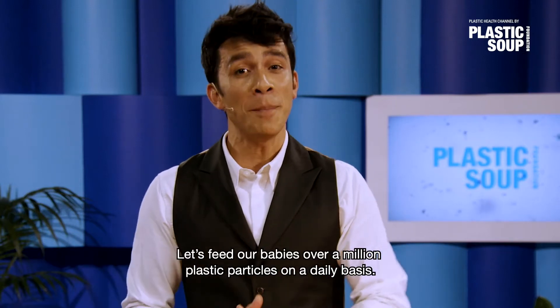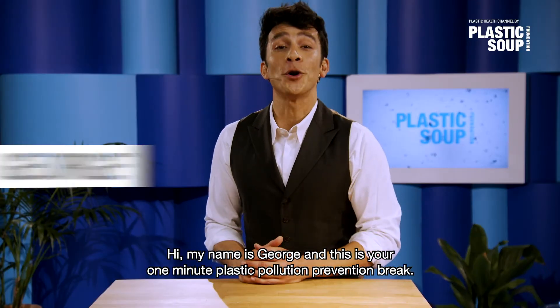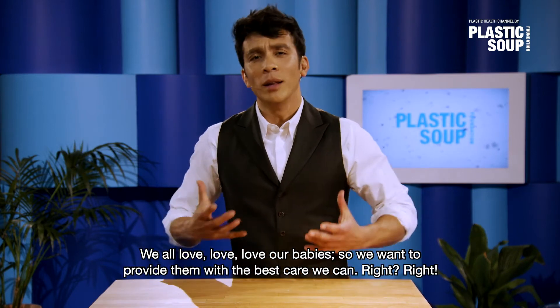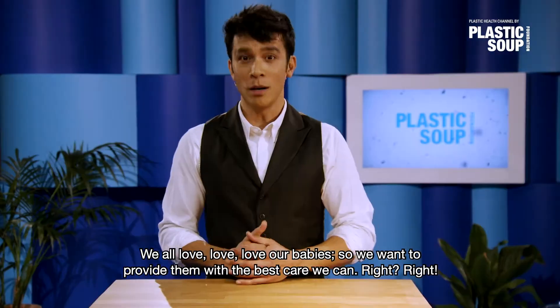Let's feed our babies over a million plastic particles on a daily basis. Sure, why not? Hi, my name is George and this is your 1-minute plastic pollution prevention break. We all love our babies, so we want to provide them with the best care we can, right?